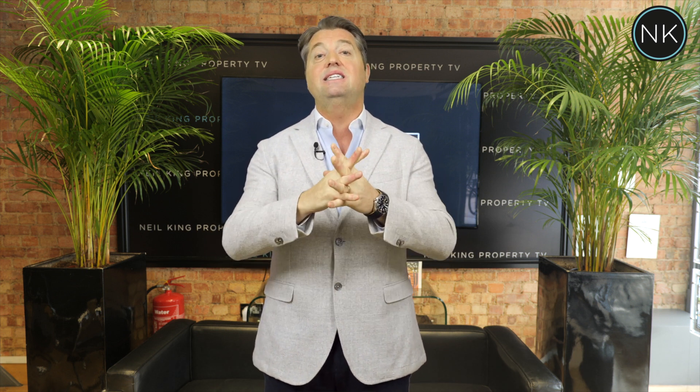Hello and welcome back to Neil King Property TV. Today we're in Stratford, home of the Olympic Park, Westfield Shopping Centre and West Ham United. This is a lovely two-bedroom top-floor apartment. I hope you enjoy.